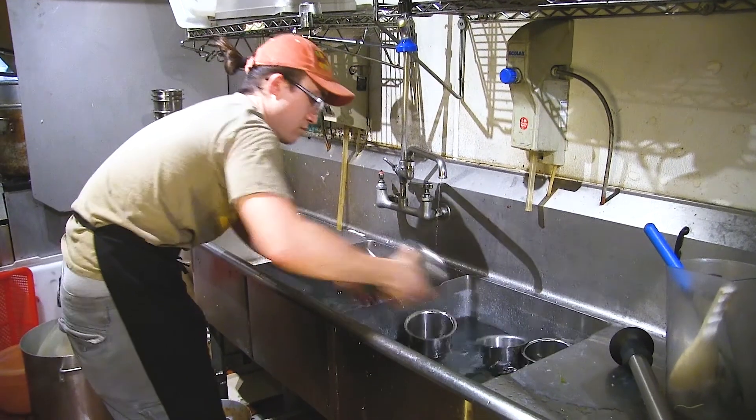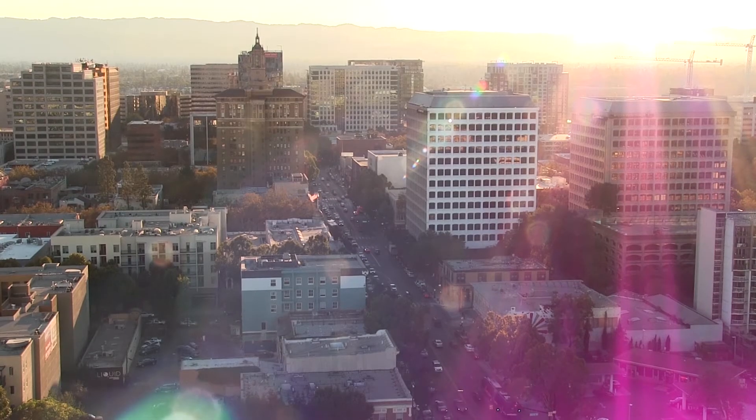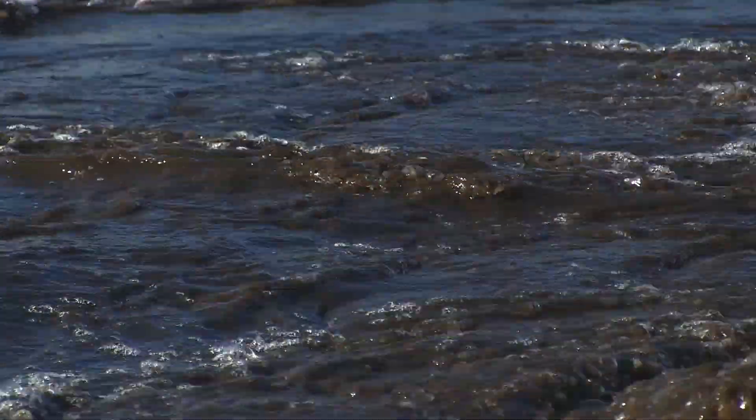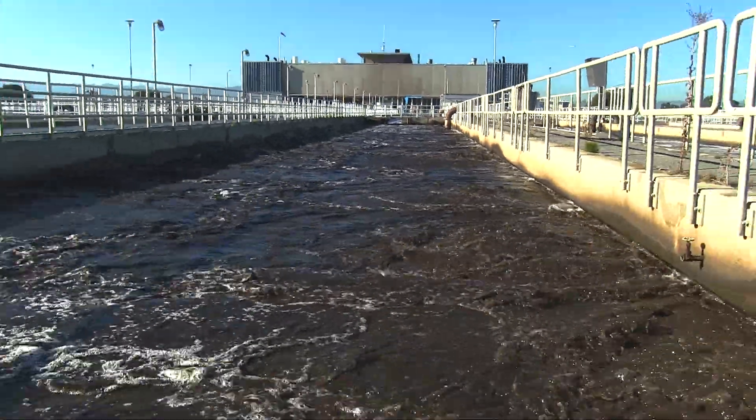We use water everywhere — in our homes, in our businesses — but where does it go after we've used it? Underneath the looming skyscrapers and busy streets lies a massive network of sewer systems that feed into the largest advanced wastewater treatment facility in the western United States.